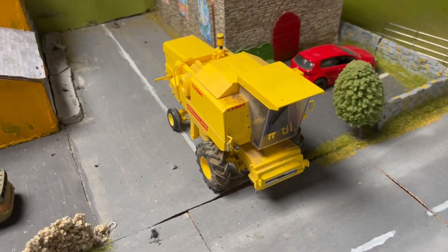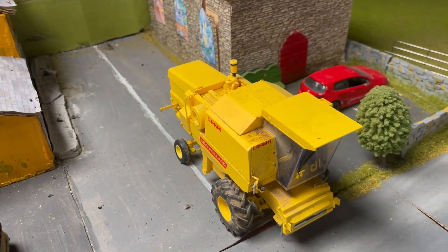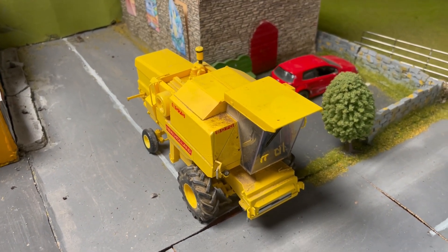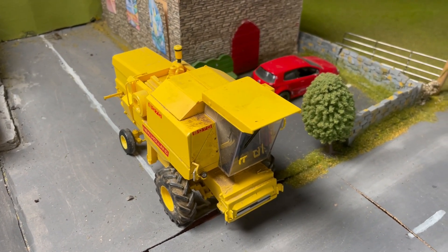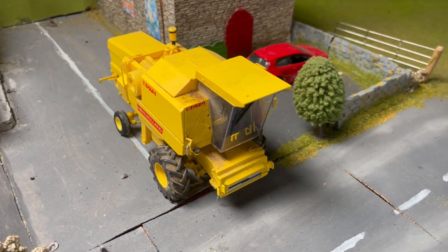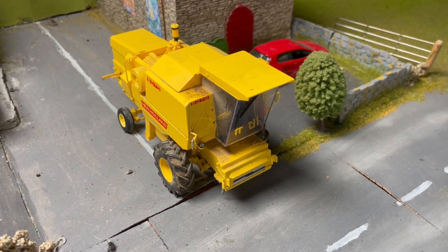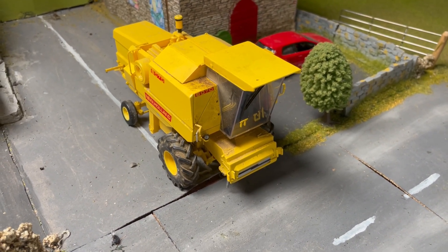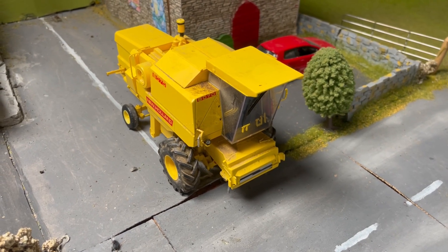Here we have a New Holland 8070 making its way through the town onto the main road. It's after cutting the last of the spring oats and will be making its way back to the yard, where the combine will be blown down and put back into hibernation.